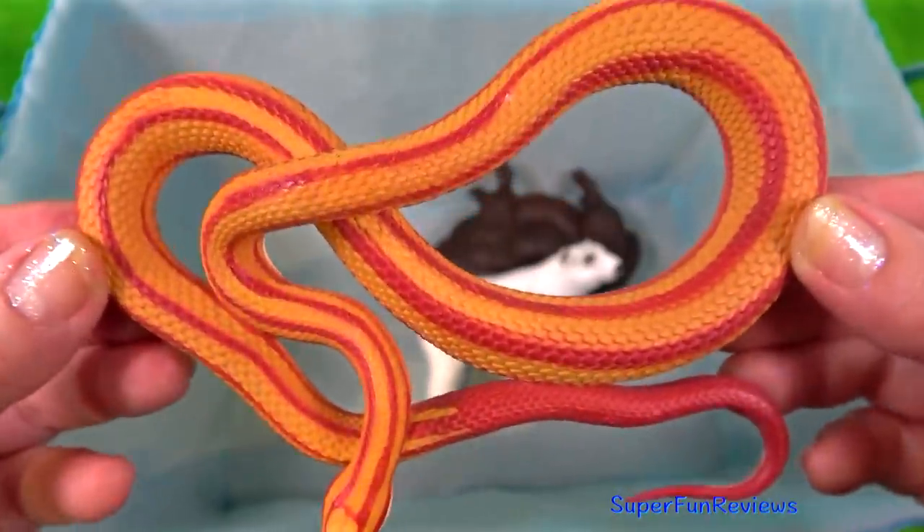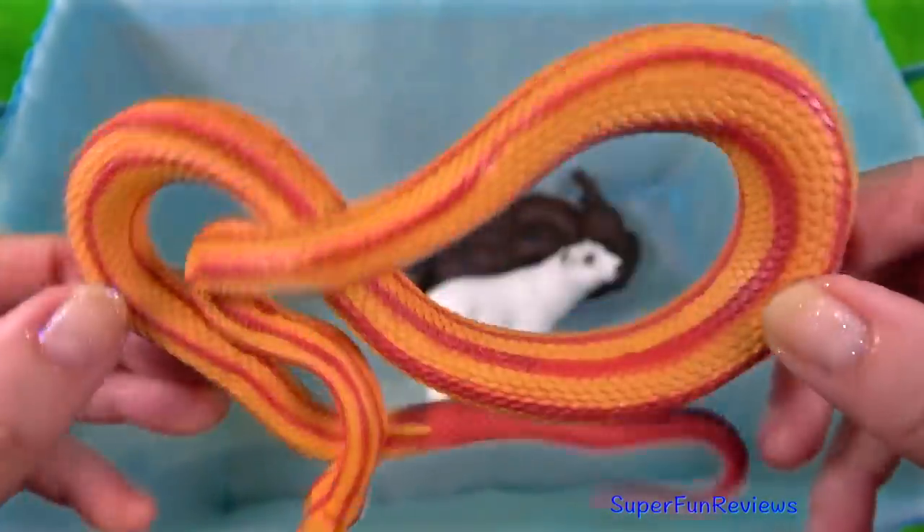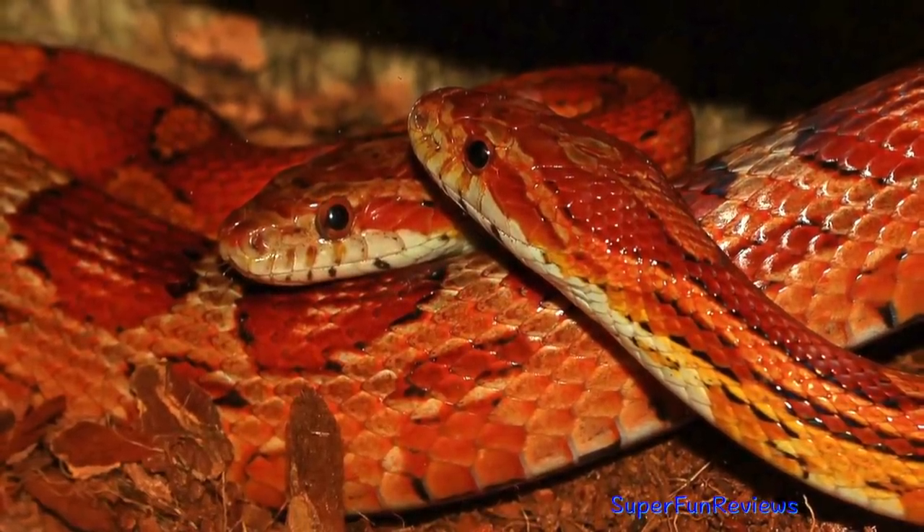The corn snake's skin resembles corn kernels. They subdue small prey by constriction. They help control wild rodent pests.